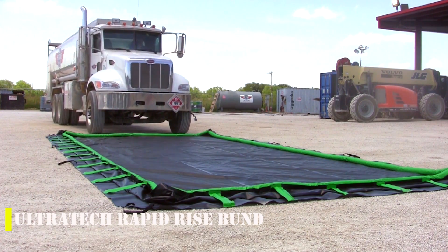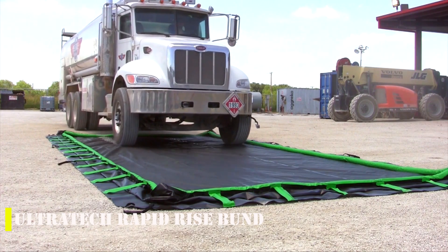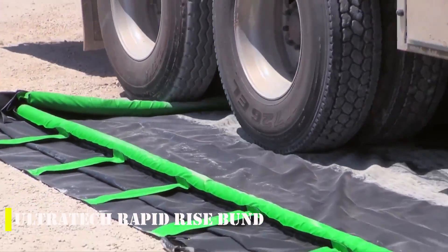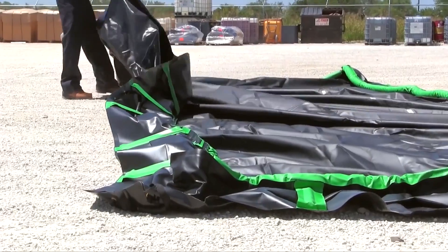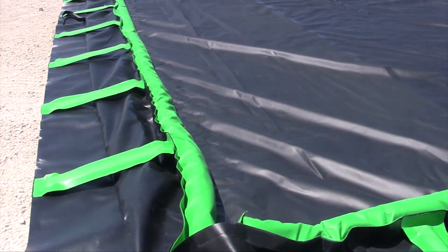Ultratech Rapid Rise Bund is a game-changer for the oil production and refining industry. With its innovative design, it provides protection against leakage from barrels, tanks, and other containers, both stationary and mobile. Think of it like an inflatable pool, but instead of keeping you and your kids cool on a hot summer day, it's keeping your workplace safe from hazardous spills.